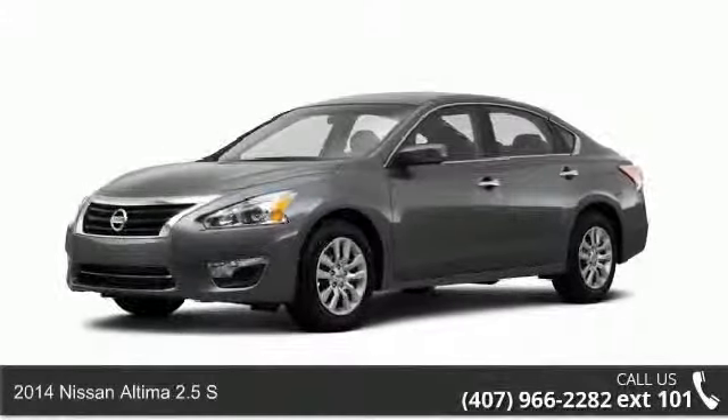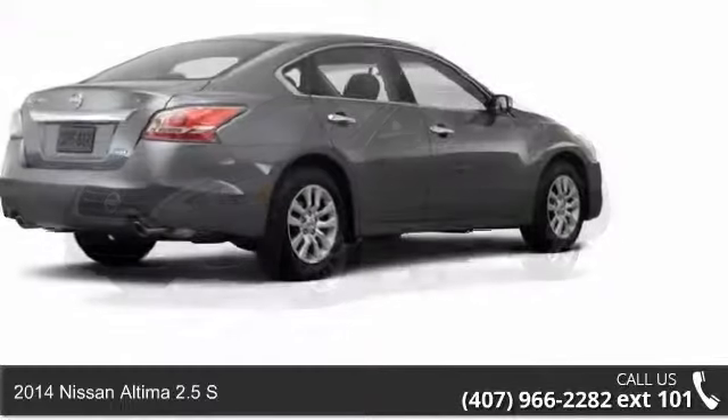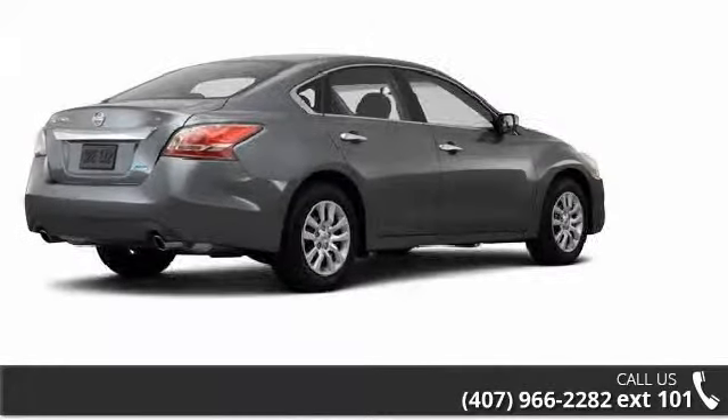Imagine yourself in this 2014 Nissan Altima. If you are looking for a first-rate auto, this one could be yours today.